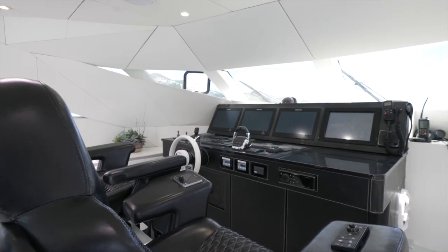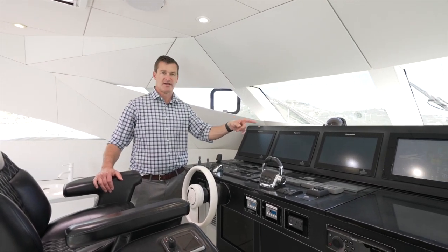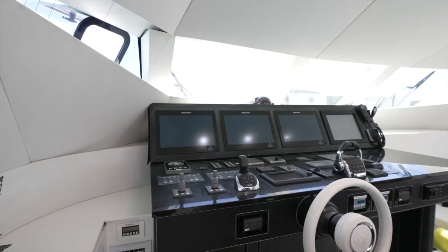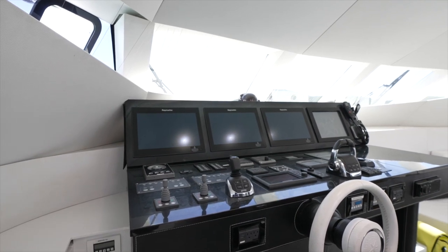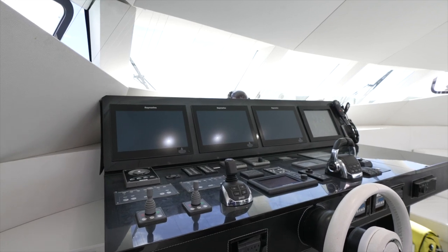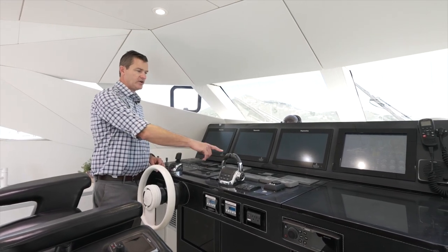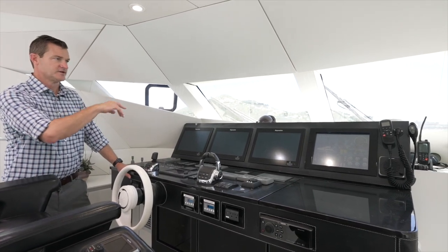At the main helm there are three Raymarine panels as well as a multi-function display that controls the ship systems. The boat has the Volvo integrated propulsion system with a joystick, two bow thrusters — one in each fore peak area — and a Volvo Penta engine monitoring system. We can start and stop the engine from here, and we have traditional throttles, wheel, and engine controls, along with autopilot and other ship systems, a VHF, and a compass.